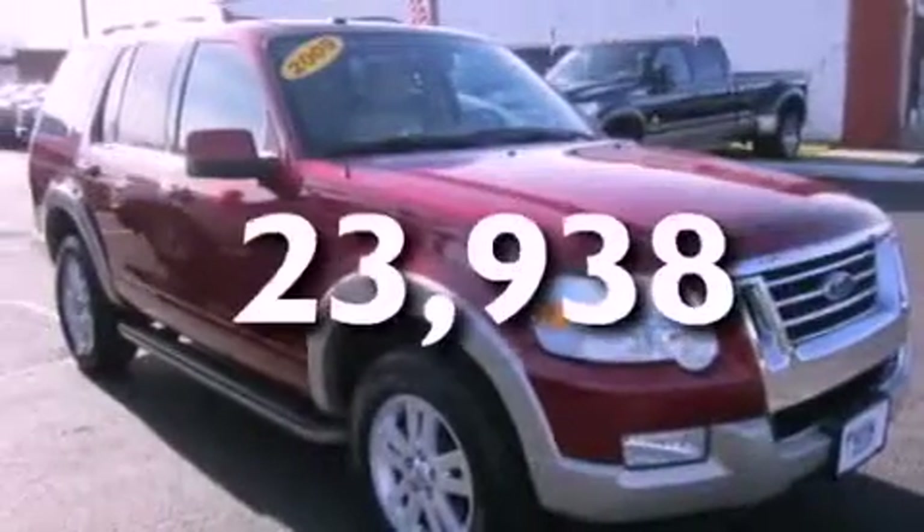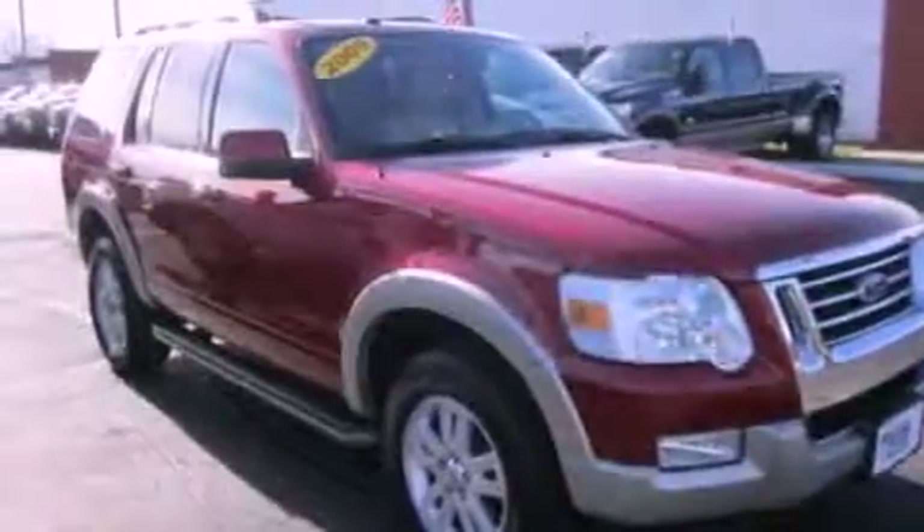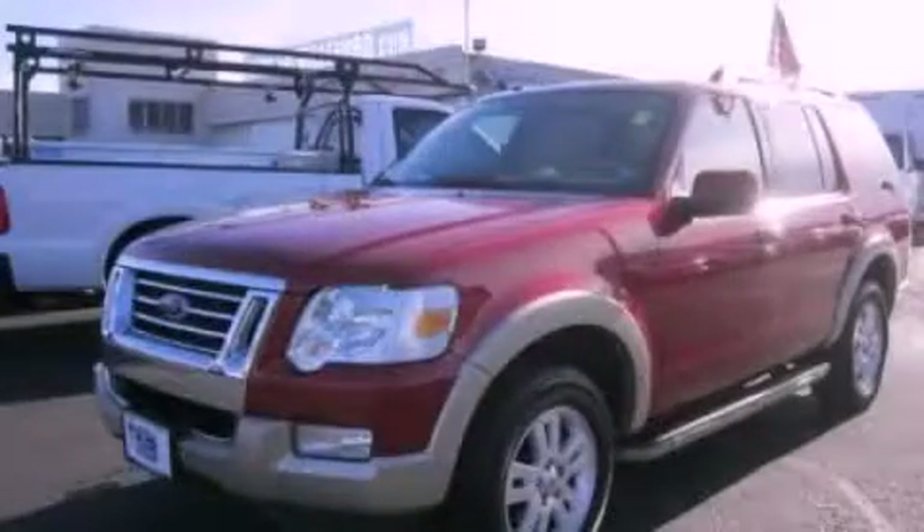This vehicle has less than 24,000 miles. This automobile won't last long at this price. Call and arrange a test drive now.